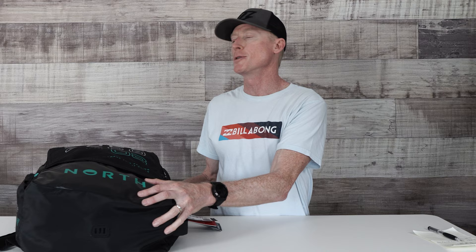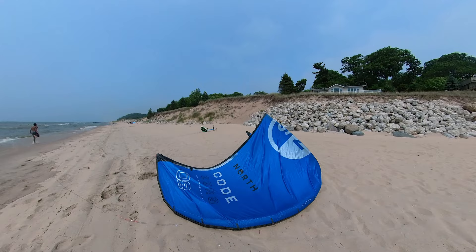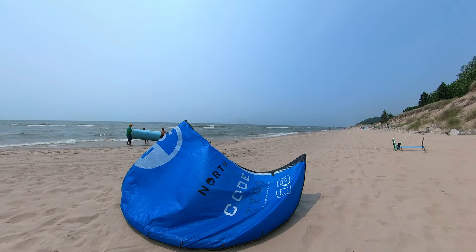Hey guys, this is Jeff at Mac Kite, and I'm excited today to share with you the release of part of NORTH's 2024 release of the NORTH Code Zero. This is their second version. This year marks a start of kind of a new branding for them, and you can see it right out of the gate.